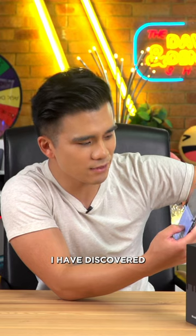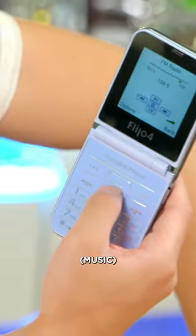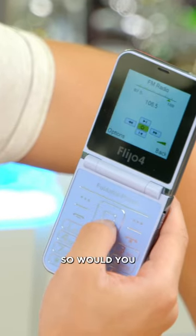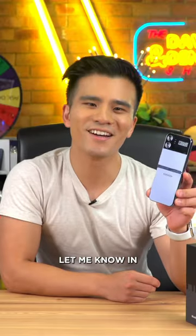But on the other hand I have discovered that it does have an FM radio. So would you rather this or a real Samsung Galaxy Fold? Let me know in the comments.